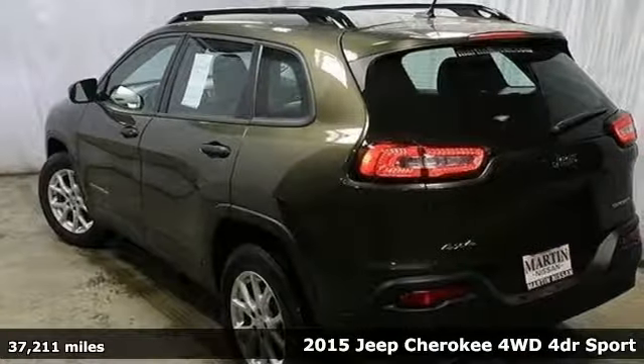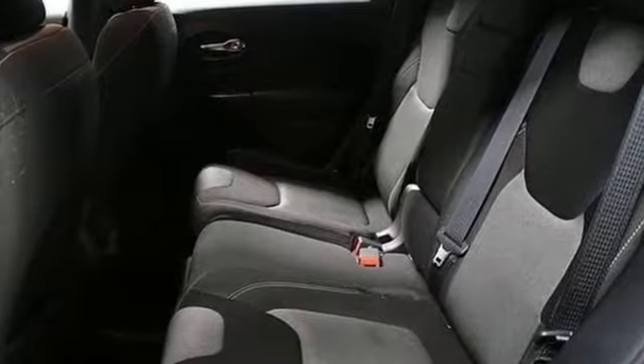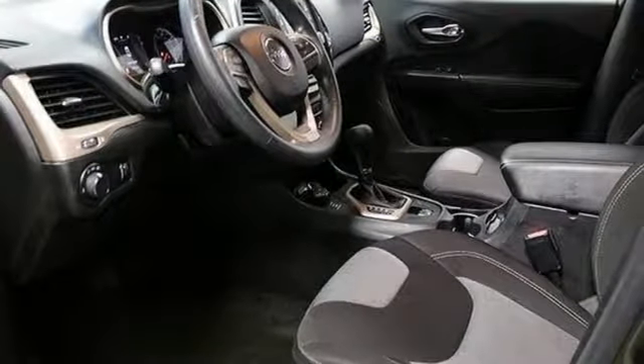It's well equipped with the features you need: automatic transmission, manual tilting steering column, streaming audio, configurable instrument gauges, manual telescoping steering column.